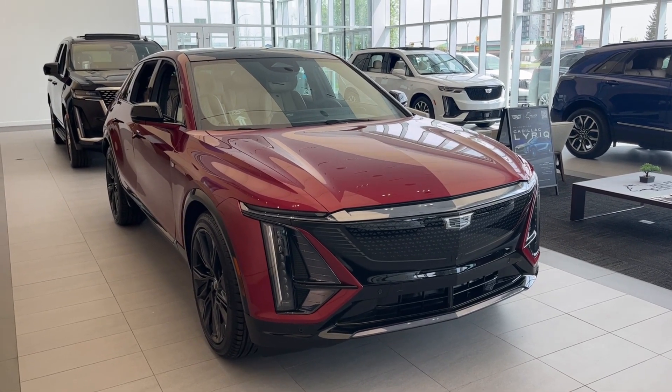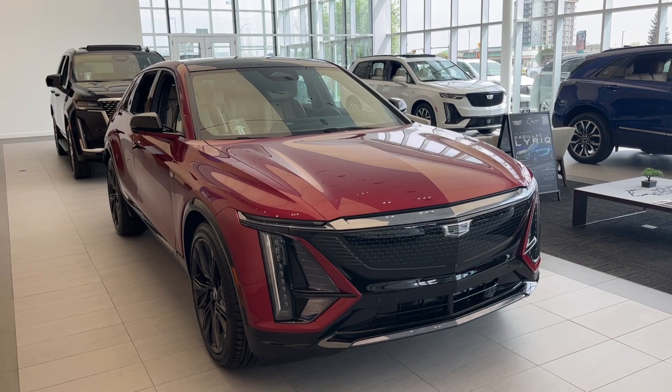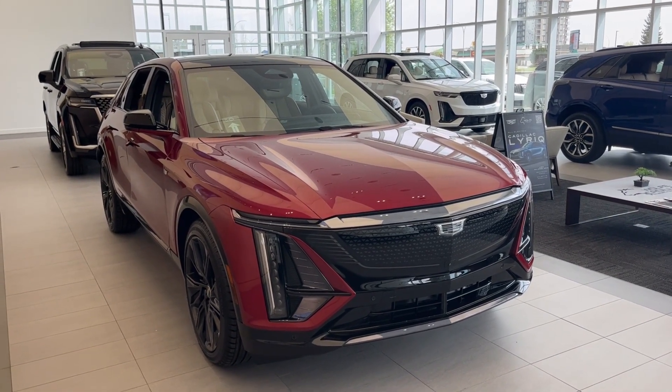Hello and welcome to Wolf Cadillac Edmonton. Today we're taking a look at a 2024 Cadillac Lyric Sport featuring radiant red metallic with a black interior.